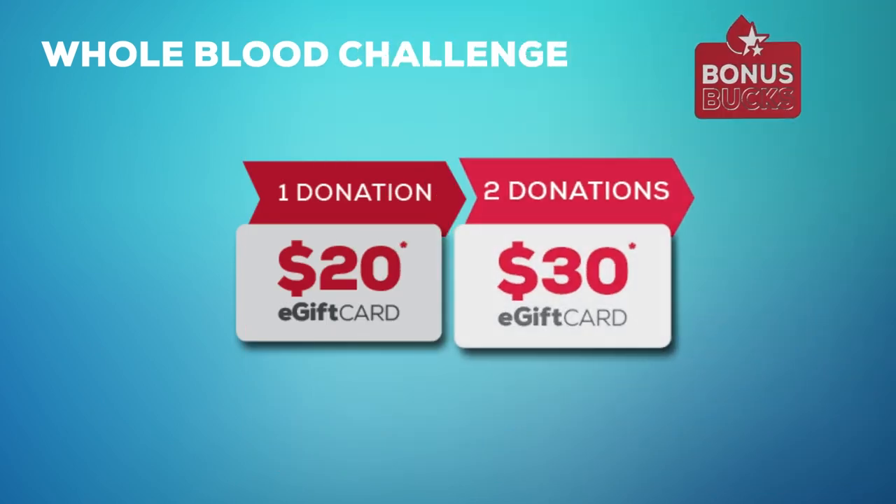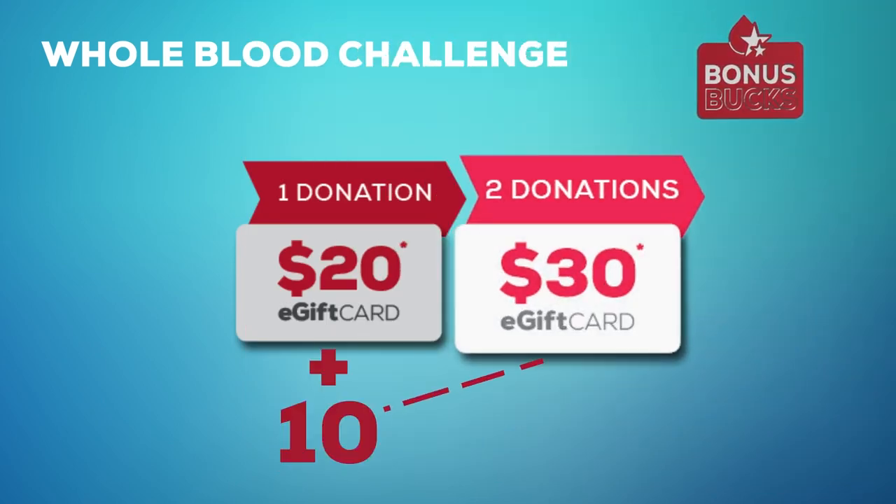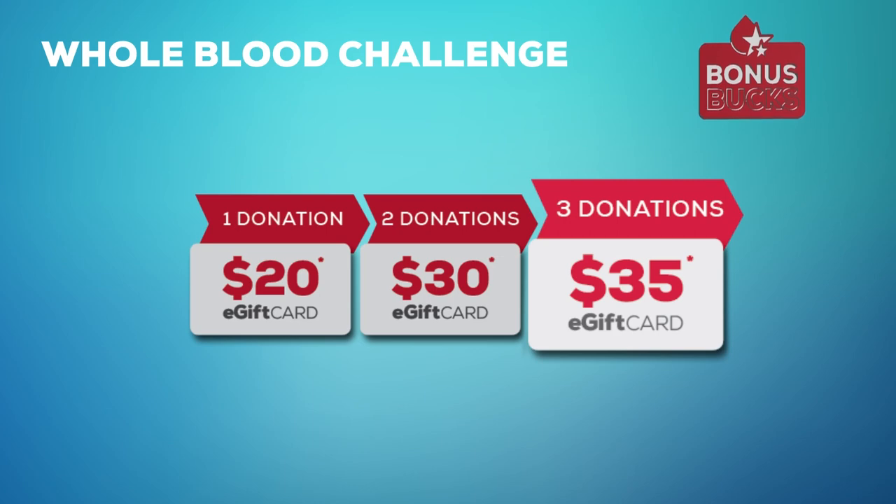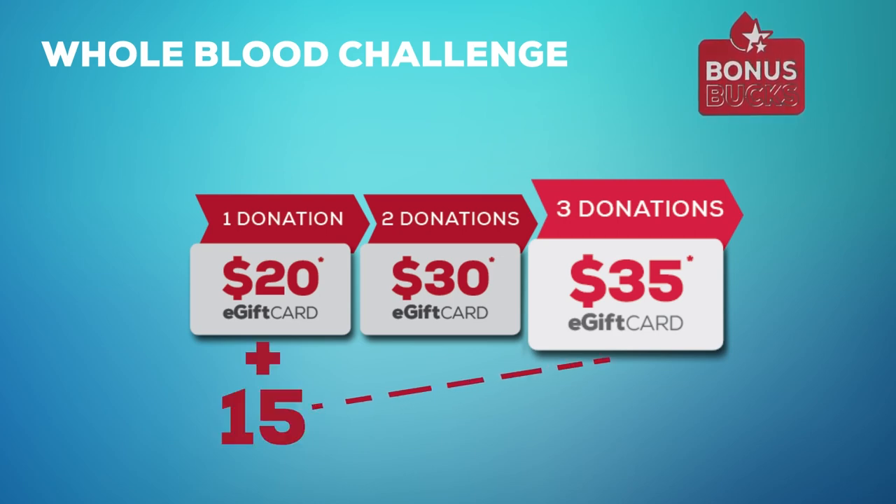You do that, and on your second trip in, you'll receive $10 in bonus bucks for a total of $30 in e-gift cards. Keep going, and when you donate a third time, you'll earn $15 in bonus bucks for a total of $35 in e-gift cards.